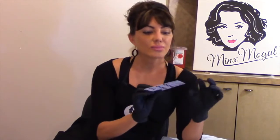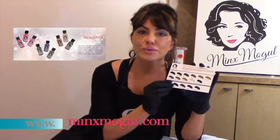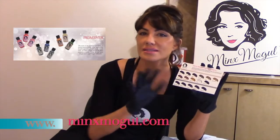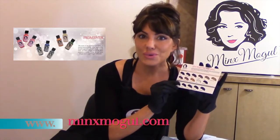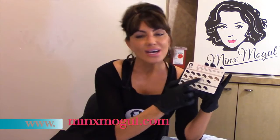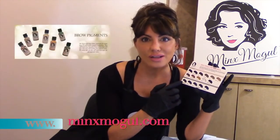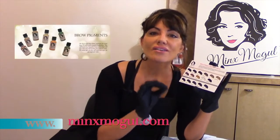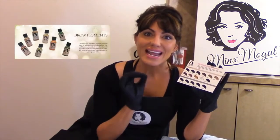We put together a beautiful pigment menu and it's kind of a cheat sheet for you so that you can see exactly what you have to work with. We don't have a hundred browns for our eyebrow colors. What we do have is the perfect palette that will take care of any skin tone, any hair tone.